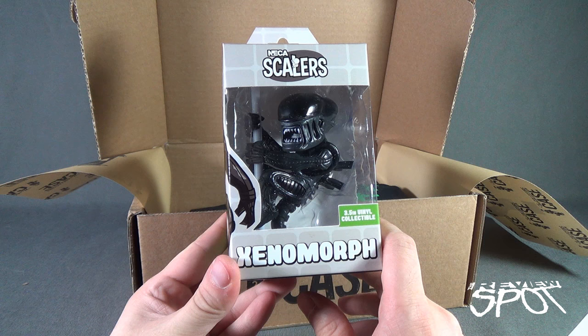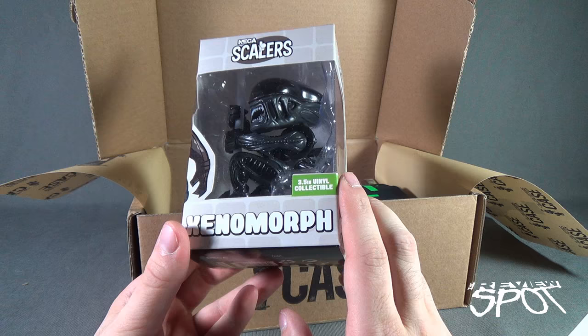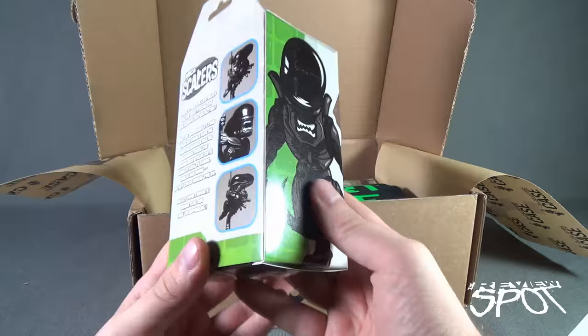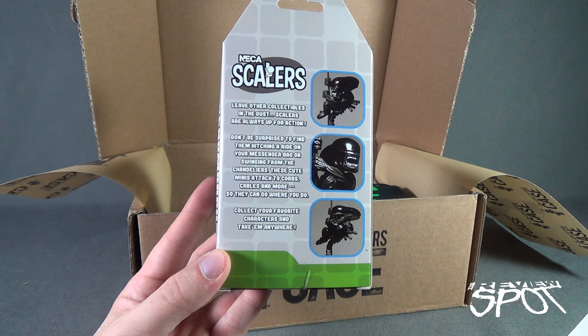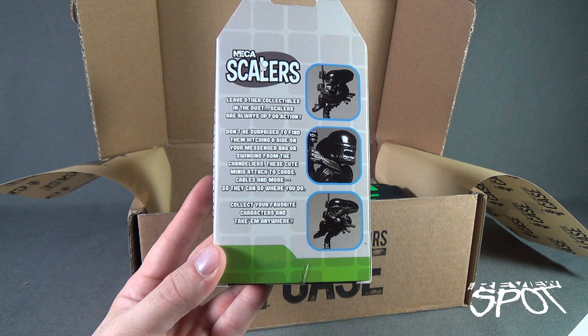First thing we have is a xenomorph 3.5-inch vinyl collectible scaler. We've had a look at scalers on the channel before - smaller scalers. This is the much larger scaler for much bigger cords. It also looks like it would fit a straw - not that you would want to put an alien xenomorph on your drinking straw. The back reads: 'Leave other collectibles in the dust. Scalers are always up for action. These cute minis attach to cords, cables, and more so they can go where you do. Collect your favorite character and take them anywhere.'